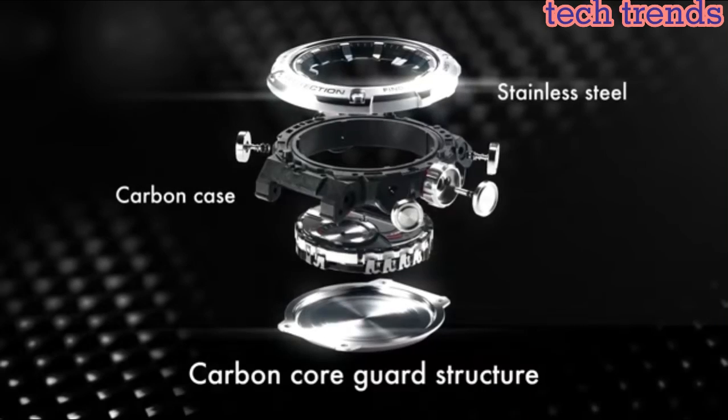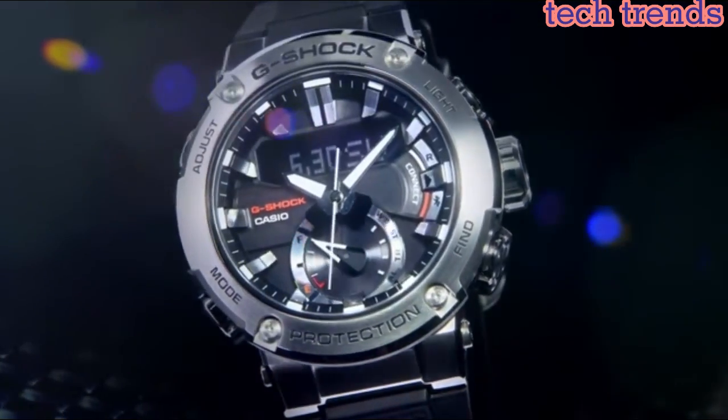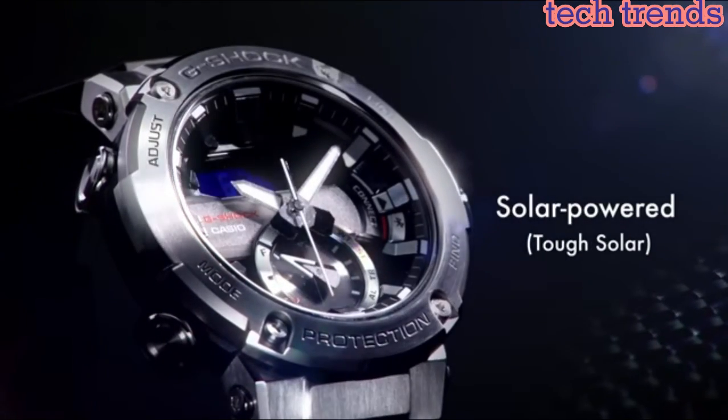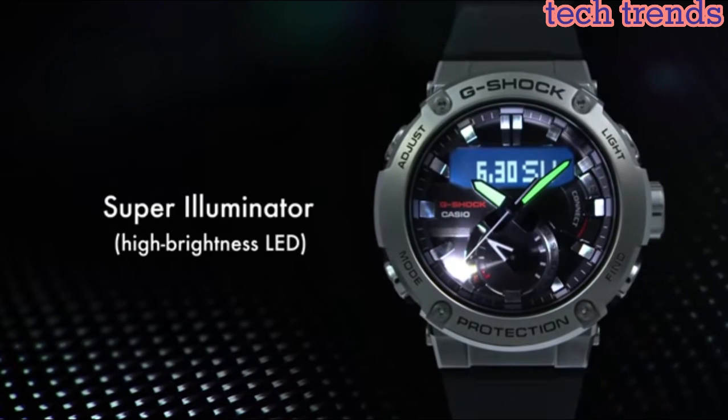The watch also has a range of built-in features, including a stopwatch, countdown timer, world time, and five daily alarms. It is water-resistant up to 200 meters, making it suitable for swimming and other water-based activities.